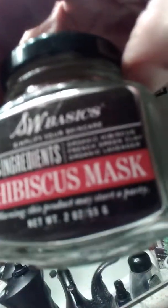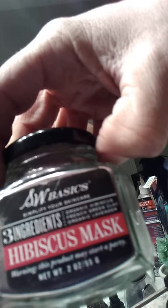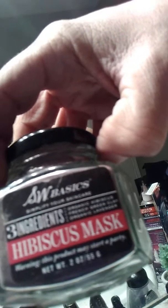Hey, Kokomaru here, and we are just going to be taking a look today at a hibiscus mask. The hibiscus mask has got three ingredients, which are organic flesh, organic blood, and organic clots. As you can see, it's a very subtle mask. I've been using this mask all week long.